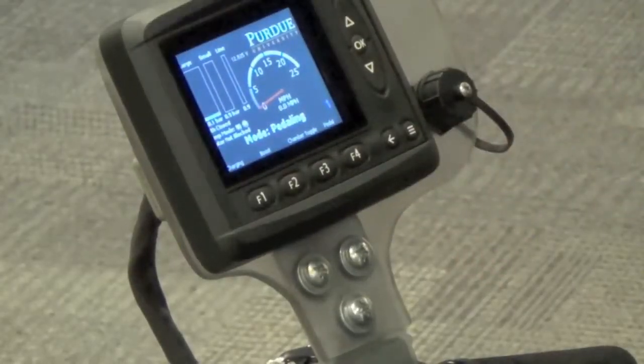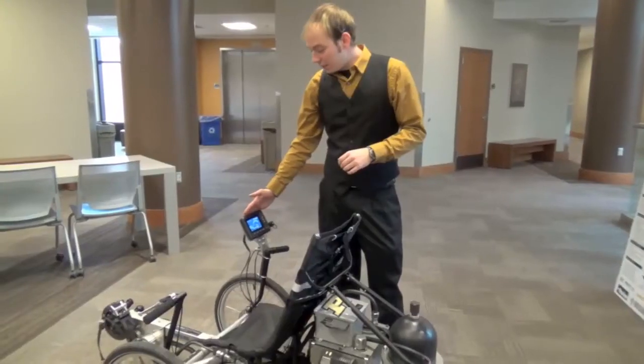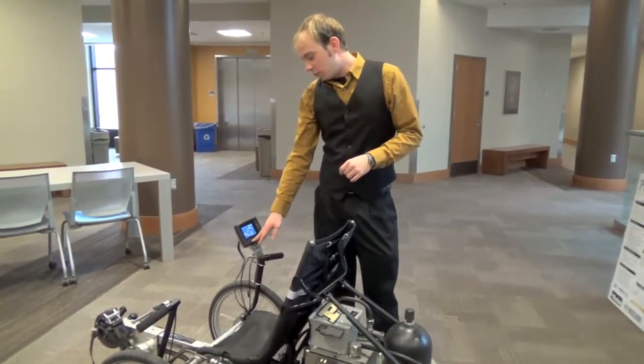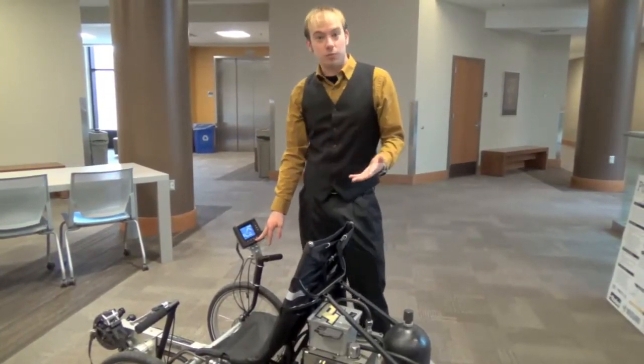I had no idea what we were doing when we started. We all learned the basics of hydraulics from our mentor, and then split it up: you guys work on hydraulics, you guys work on gearboxes, I work on electronics and the controls. We just kind of split it up and our team worked pretty well together.